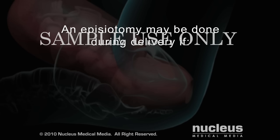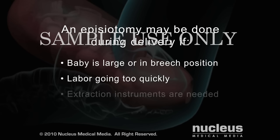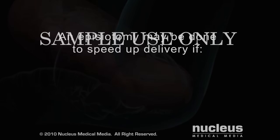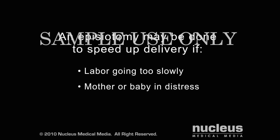An episiotomy may be done in an effort to avoid spontaneous tearing during delivery. If your baby is large or in the breech position, labor is going too quickly, or if instruments such as forceps or a vacuum extractor are needed to remove your baby from the birth canal. An episiotomy may also be done to help speed up delivery if your labor is going too slowly, or if you or the baby are in distress.